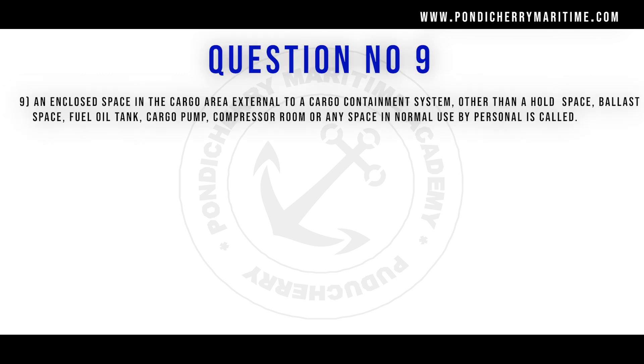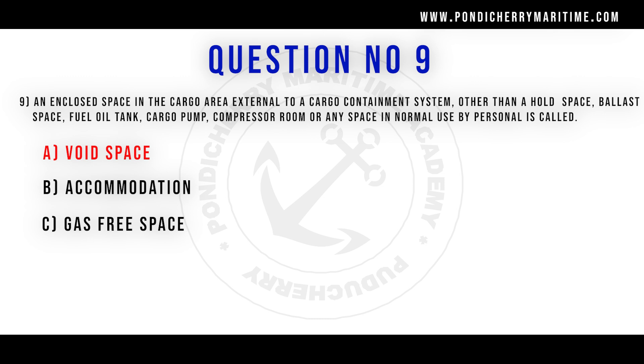Ninth question. An enclosed space in the cargo area external to a cargo containment system, other than a hold space, ballast space, fuel oil tanks, cargo pumps, compressor room or any space used by personnel, is called: option A void space, option B accommodation, option C gas free space, option D none of the above. Correct answer is option A void space.